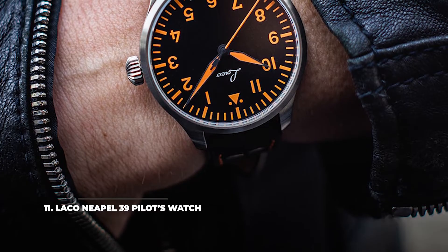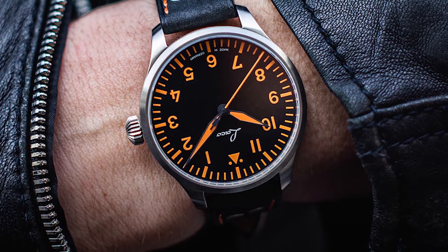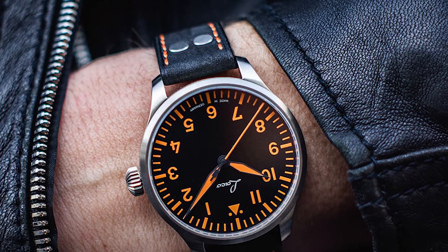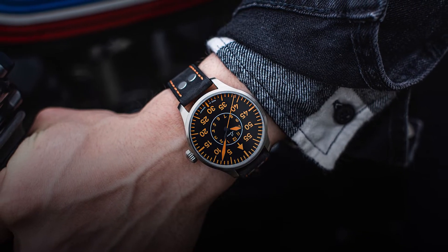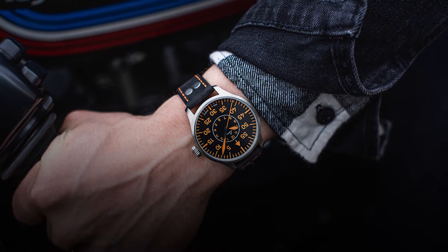Number 11: Laco Neapol 39 Pilot's Watch. A smaller Laco, the Neapol 39 Pilot's Watch features bright orange hands, markers, and indices, making for another stunning timepiece. It's powered by the same Laco 21 automatic movement as the Augsburg 42, but the 39mm size matches smaller wrists better, and the bright orange looks more playful than the usual Laco green. The price is similar to the Augsburg 42.